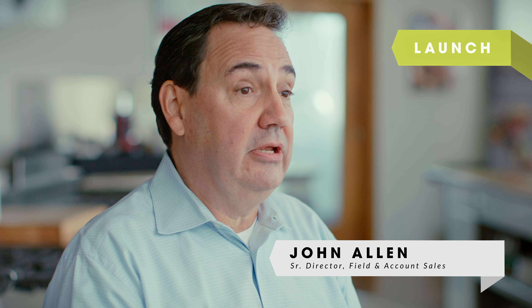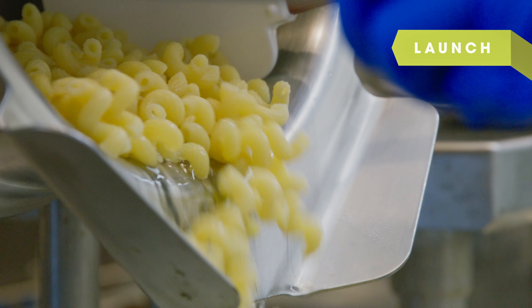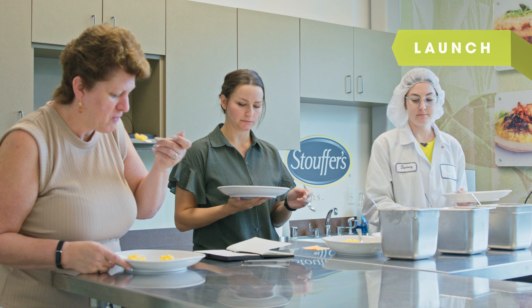By this time the product has been tested, refined, and is ready. The Customer Innovation Campus has the ability to run small test batches — we can bring in a customer, develop a product, and then run a small test batch here at the facility that they can then take and pilot in one or two of their kitchens or locations.